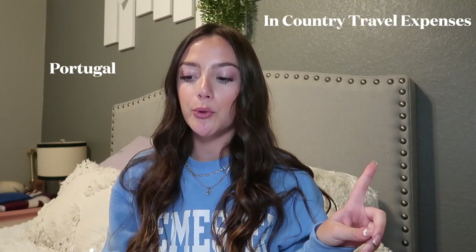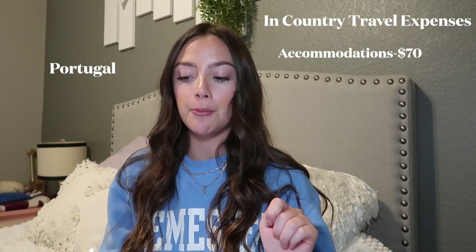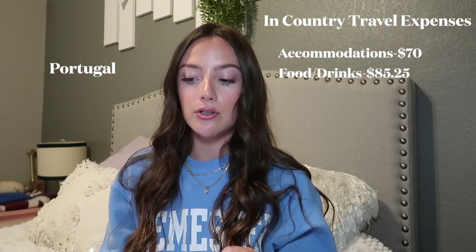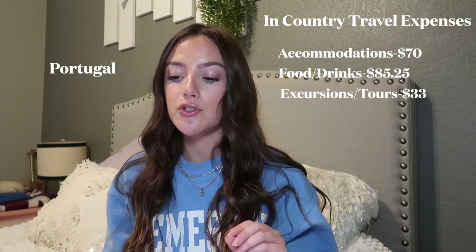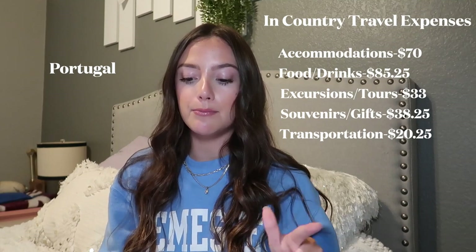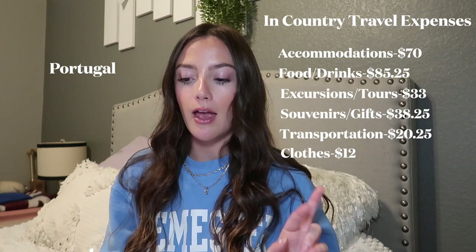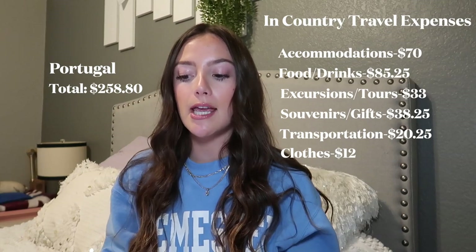First port: Portugal. Accommodation: $70. Food and drinks: $85.25. Excursions and tours: $33. Souvenirs and gifts: $38.25. Transportation: $20.25. Clothes: $12. Total for Portugal: $258.80.